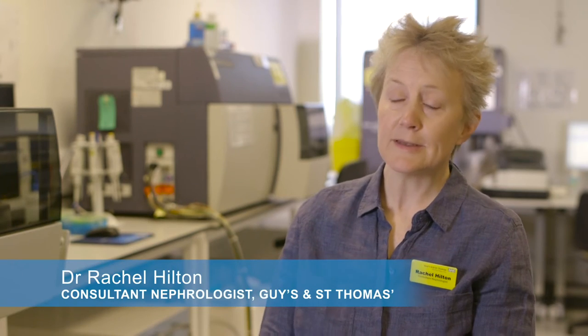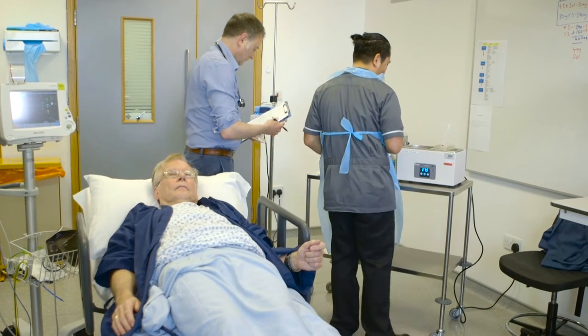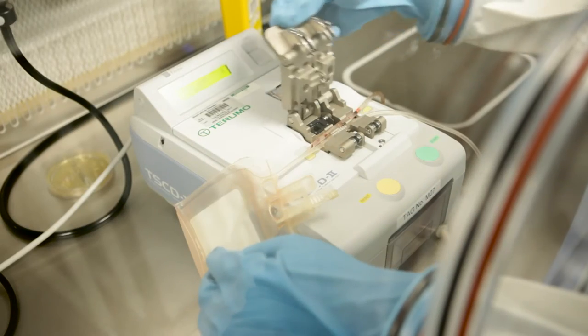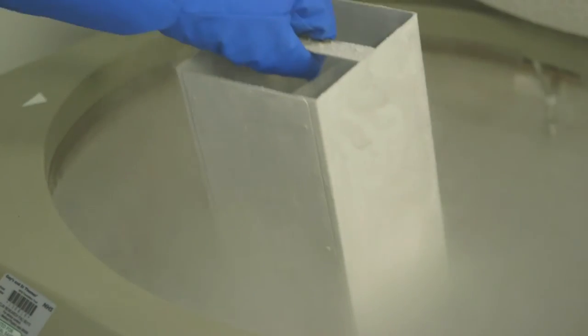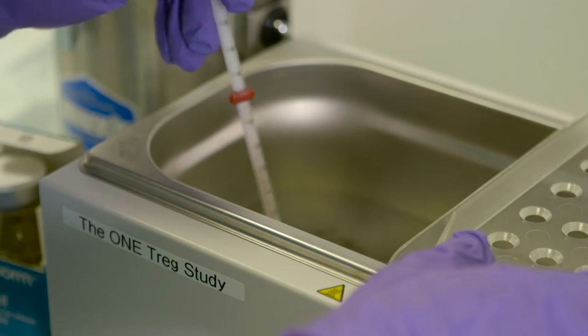One study is a first-in-man study in kidney transplant recipients, harnessing the body's own ability to make regulatory white blood cells. We're aiming to use those cells to infuse into kidney transplant recipients after transplantation in order to reduce or even eliminate the need for anti-rejection drugs. We've set that study up here using the infrastructure of the BRC. The GMP facility is where we can purify the cells, enrich them, store them, and then right next door you have the clinical research facility where the cells can be infused into the patients with proper monitoring.